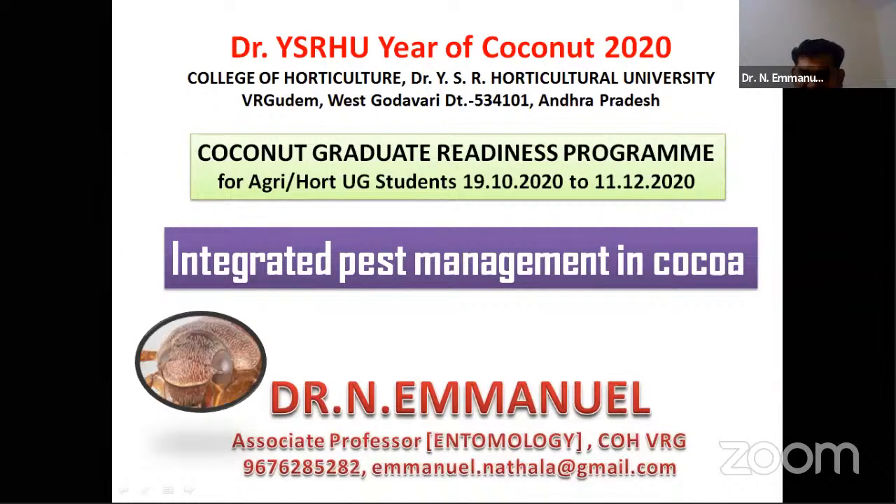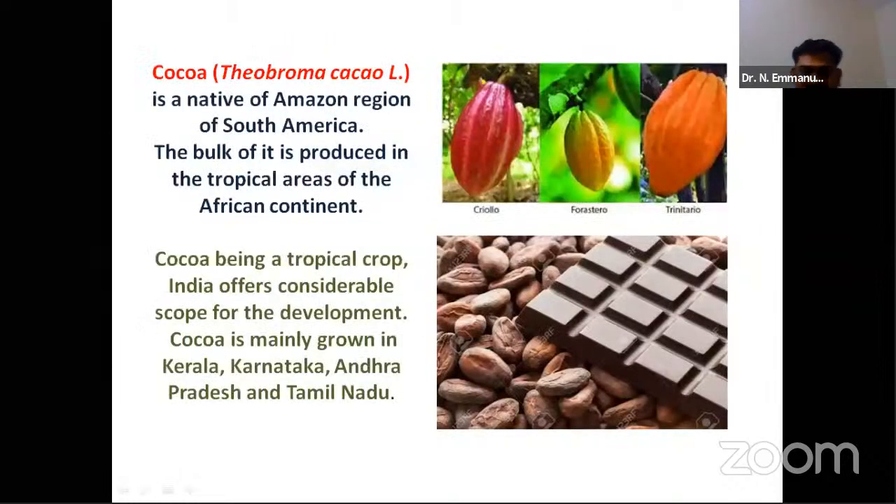The cocoa crop yields beans which are further processed to get chocolates, which is a mood enhancer loved by every section of people — from children to the elderly. Very few people know that cocoa originated from the Amazon region in South America. The bulk of cocoa production, however, comes from the African continent.